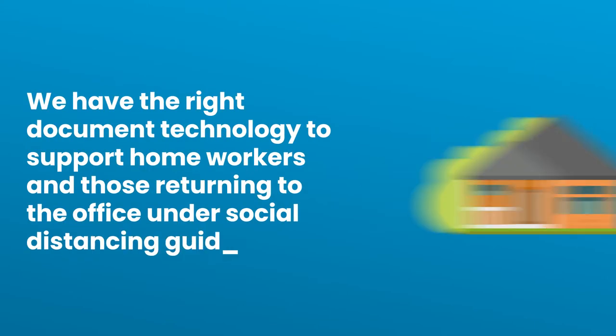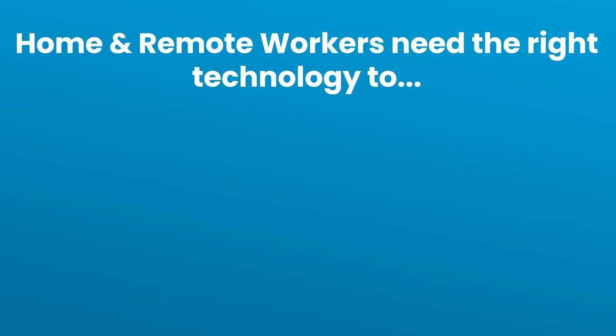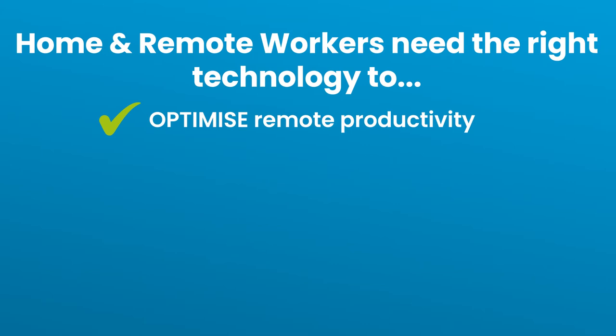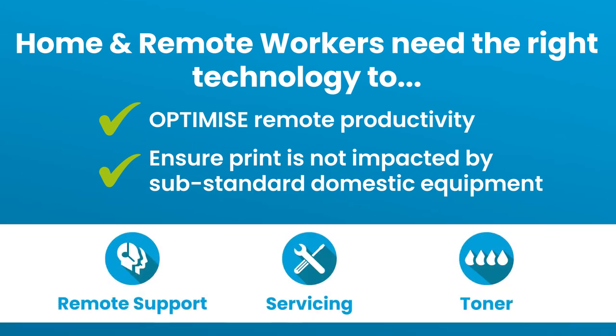We have the right document technology to support home workers and those returning to the office under social distancing guidelines. Home and remote workers need the right technology to optimise their remote productivity and ensure print is not impacted by substandard domestic equipment. We can provide business technology for any home environment, which includes a full managed print service of remote support, servicing and toner.